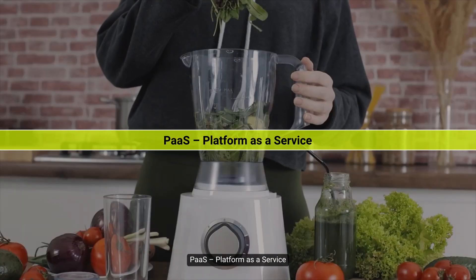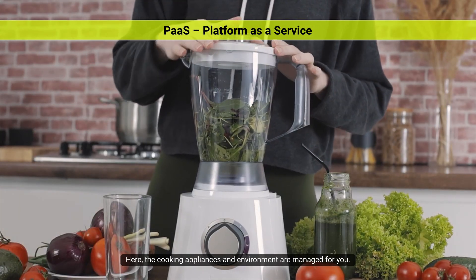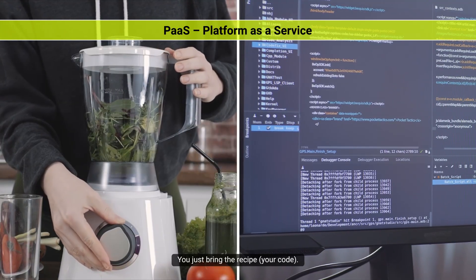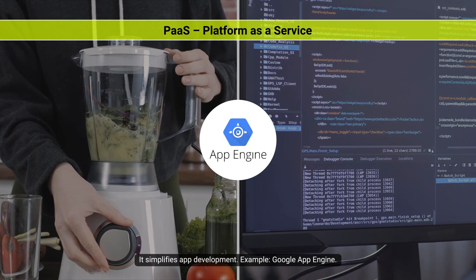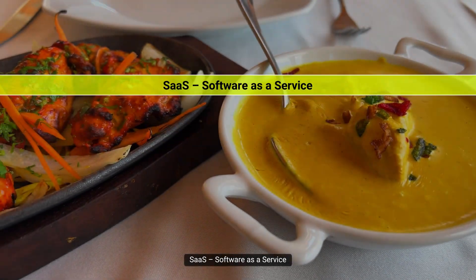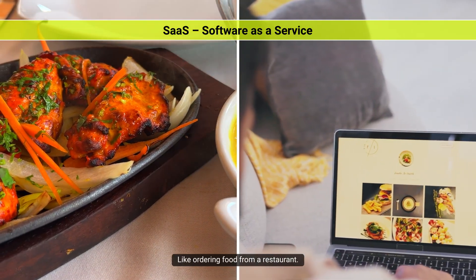Second, PaaS — Platform as a Service. Here, the cooking appliances and environment are managed for you; you just bring the recipe — your code. It simplifies app development. Example: Google App Engine. Third, SaaS — Software as a Service. This is fully cooked and served; you just use it, like ordering food from a restaurant. Think Gmail, Google Drive, or Microsoft 365.